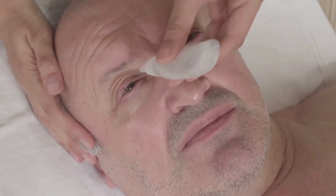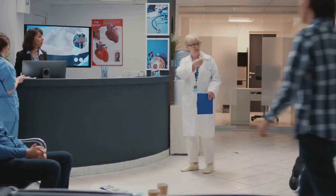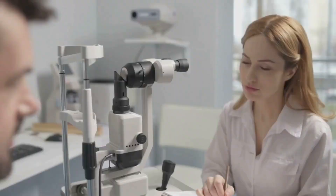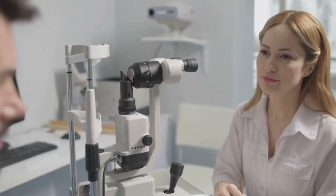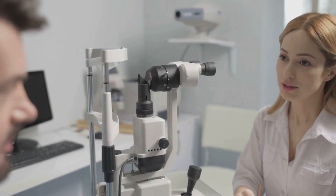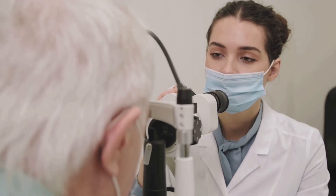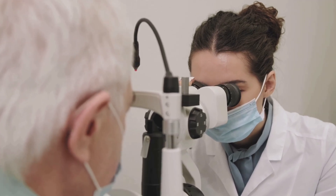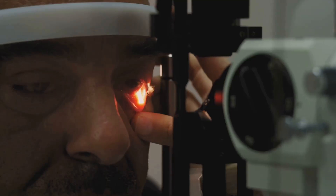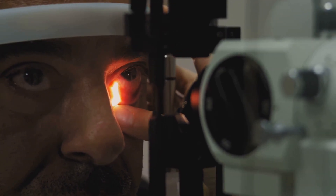Relying on these old tests means some people are over-treated — taking medications or undergoing procedures they may not need — while others slip through the cracks entirely, missing out on early intervention that could save their sight. Normal tension glaucoma, where vision fades despite normal pressure, is often missed. This form of the disease is especially sneaky as it doesn't fit the classic profile. Many cases go unnoticed until it's too late to prevent vision loss. We need to move beyond just measuring pressure and start looking for the earliest signs of nerve trouble before vision is lost.